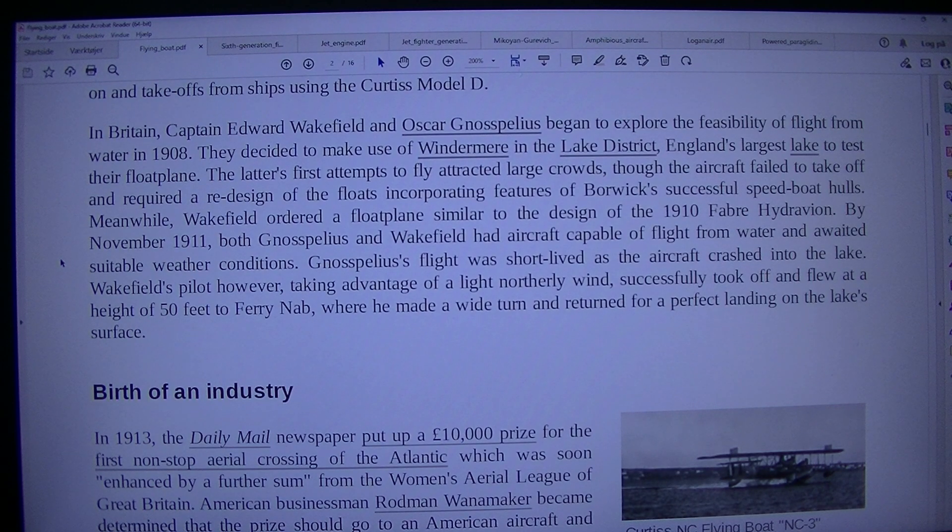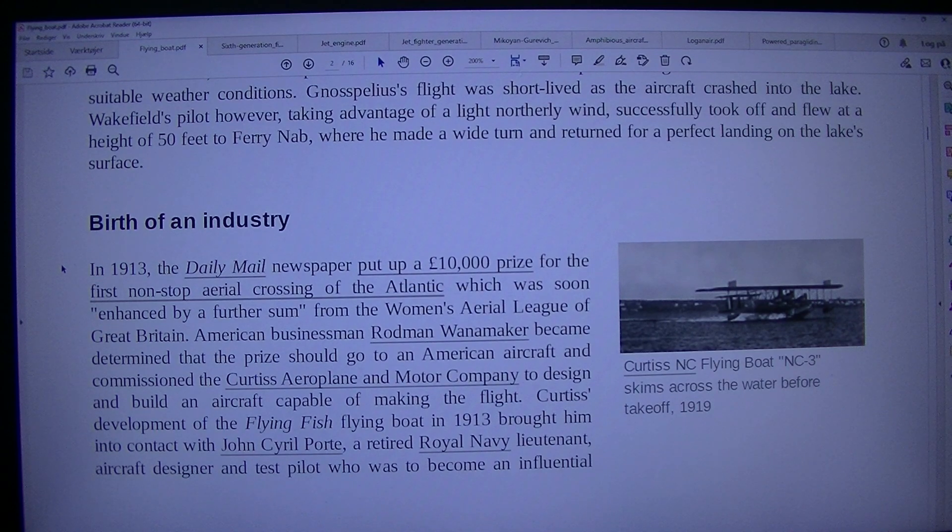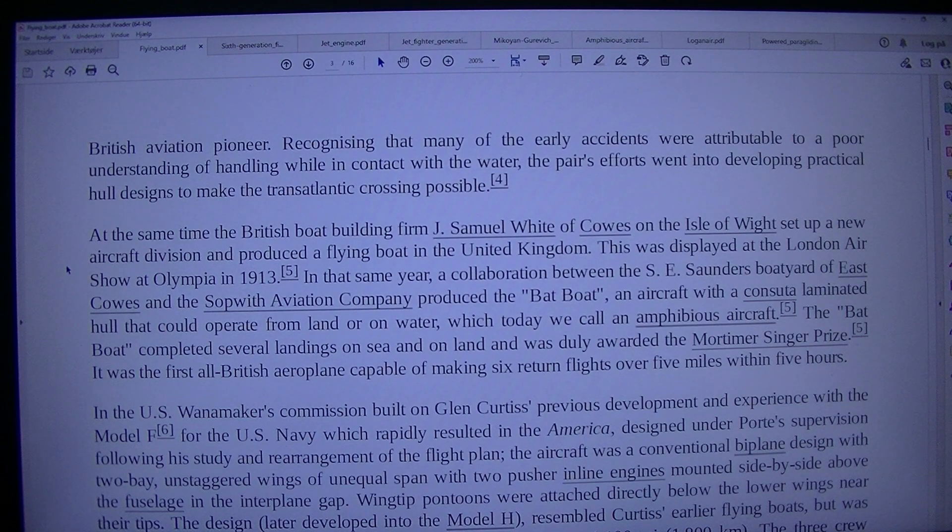Birth of an industry. Curtiss NC flying boat NC-3 skims across the water before takeoff, 1919. In 1913, the Daily Mail newspaper put up a £10,000 prize for the first non-stop aerial crossing of the Atlantic, which was soon enhanced by a further sum from the Women's Aerial League of Great Britain. American businessman Rodman Wanamaker became determined that the prize should go to an American aircraft and commissioned the Curtiss Aeroplane and Motor Company to design and build an aircraft capable of making the flight.